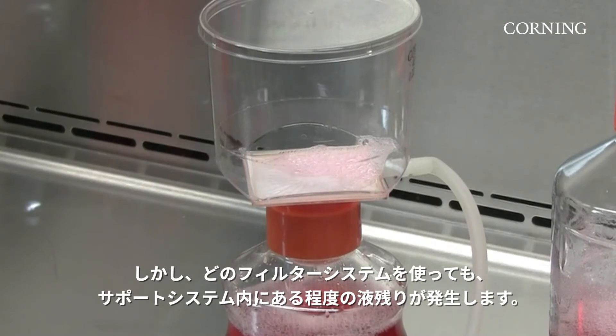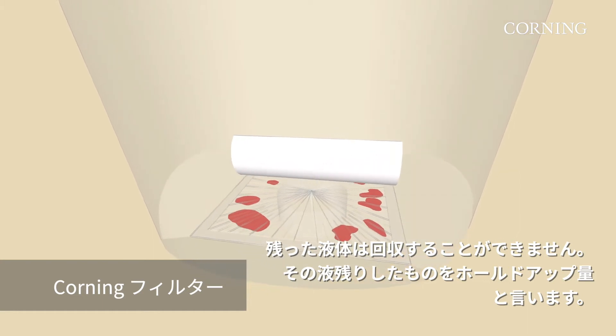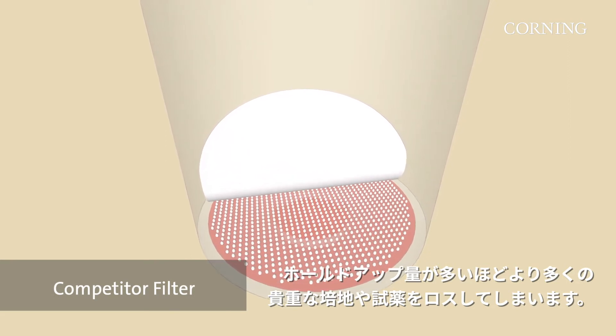However, all filtration models retain some liquid within their support system. This liquid cannot be recovered — it is called hold-up or retention volume. The larger the hold-up volume, the more expensive medium and other reagents are lost.